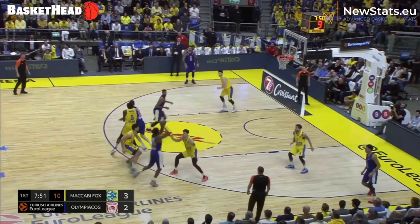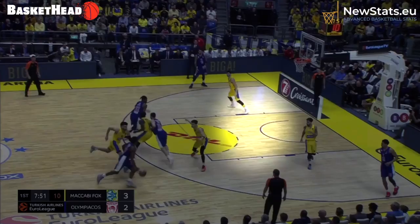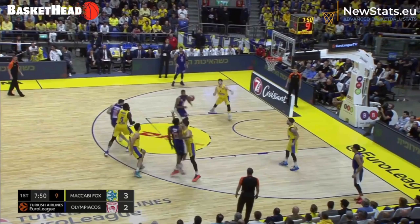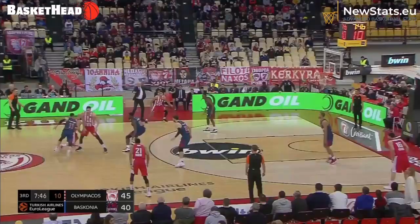Same situation against Maccabi Tel Aviv. Excellent back screen for Papa Nicolau right here. Look at the space in the middle of the paint. Aionis goes late to a place where there is absolutely no help — there is no other way than being posted up, and not for a good reason. Excellent back by Aionis.